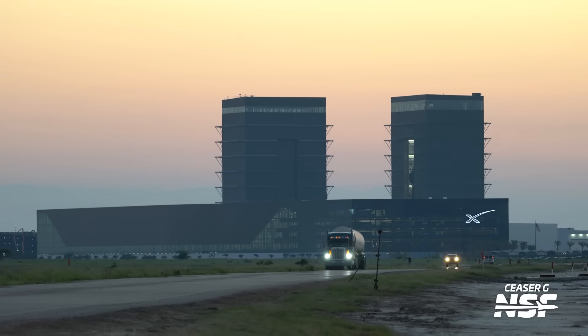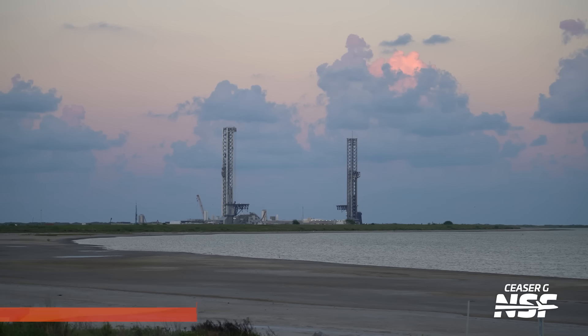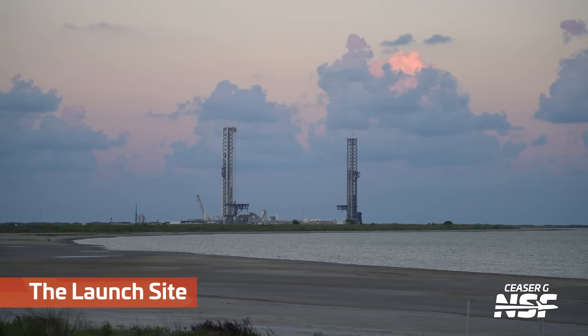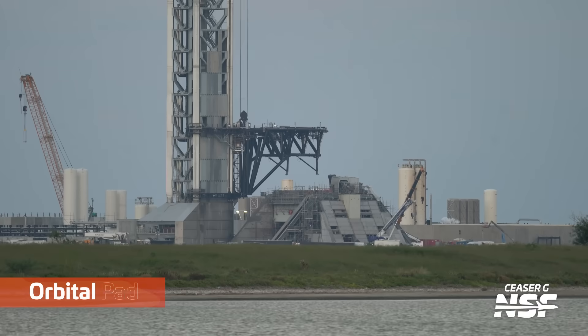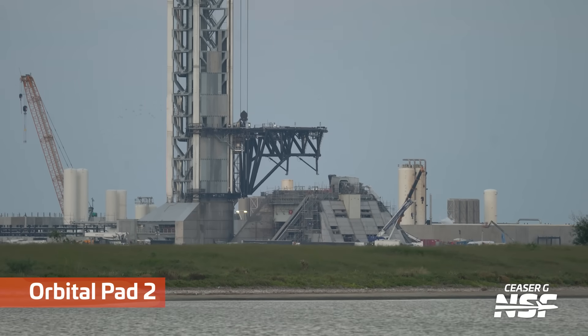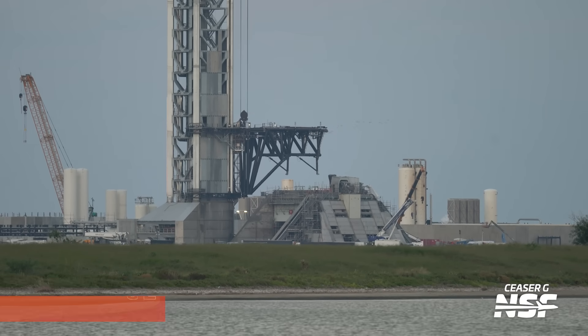Here we're over near the highway site looking back towards the production site — the two megabays in there. The Gigabay is going to be on the left-hand side, and then we're going to turn around from a similar position and look over at the production site. It's pad two on the left-hand side; you can tell there's a triangle bunker at the bottom — that's actually the launch mount. And there is orbital pad two.